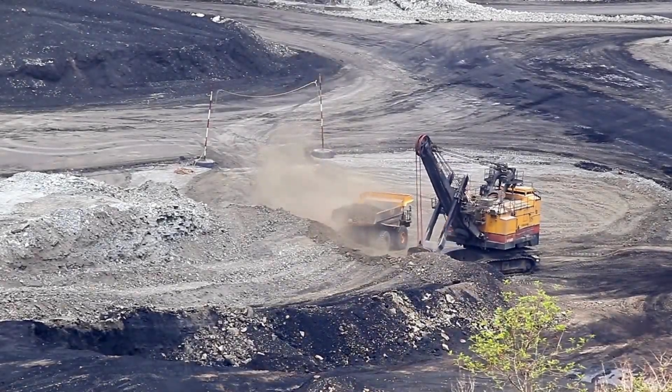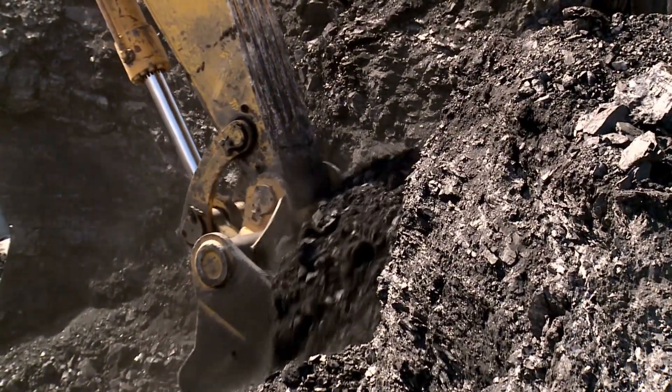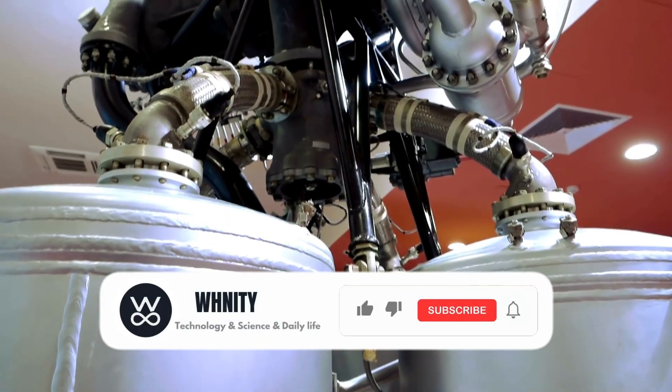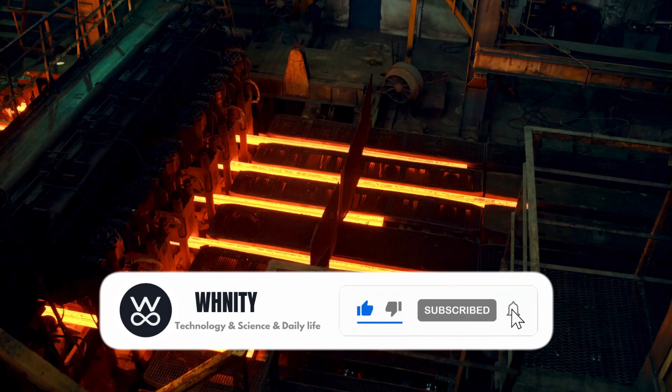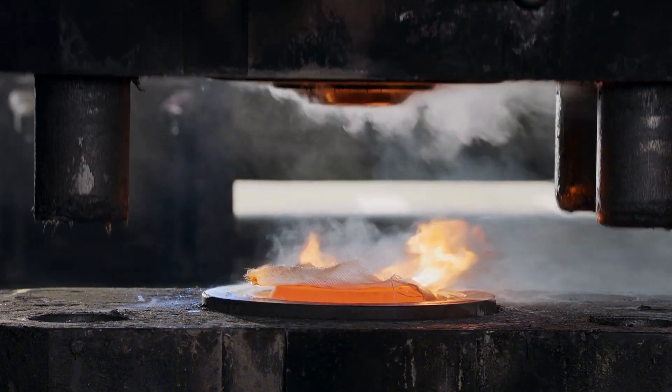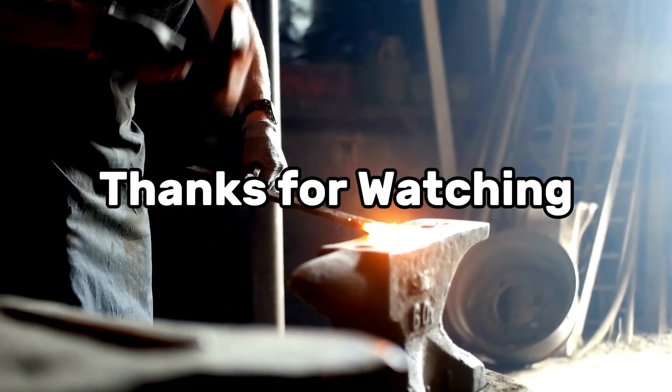If you've enjoyed learning about how titanium is made and want to discover more fascinating stories behind everyday materials, please like this video and subscribe to our channel. Feel free to leave a comment below telling us what you'd like to see next. Thanks for watching and see you in the next video.